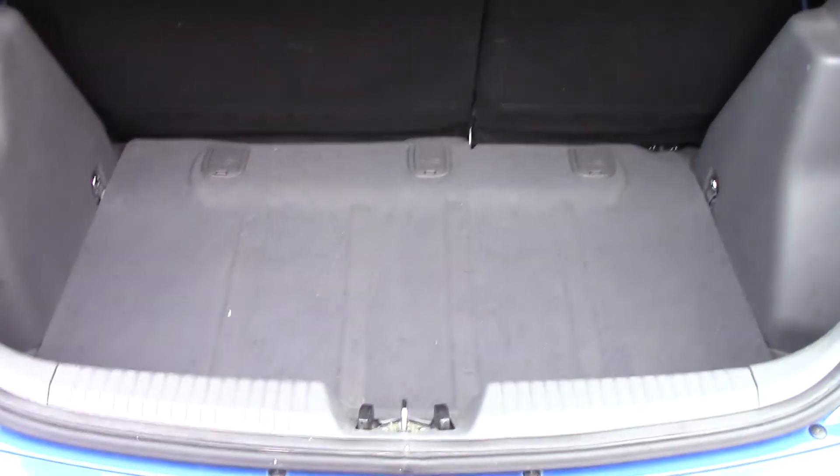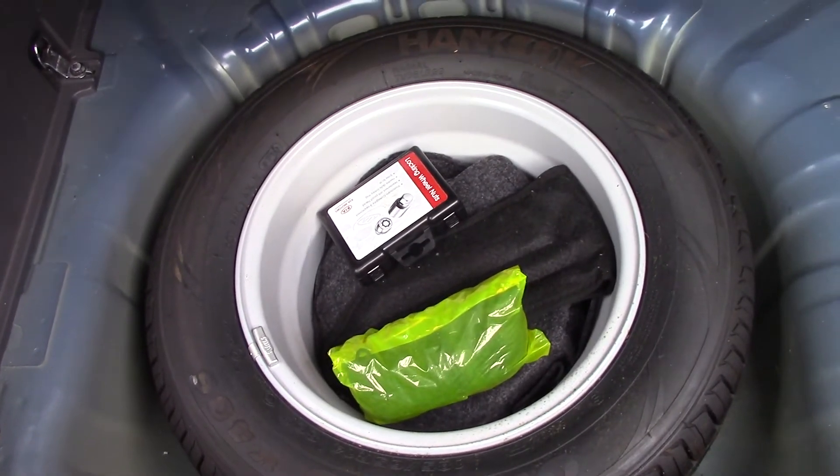Opening up the boot, we can see all the available space, and if we lift up this cover, we've got our spare wheel and tools in there.